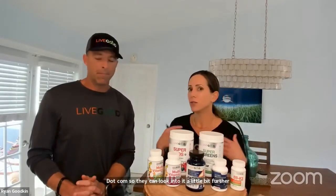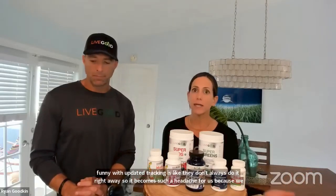For shipping questions: remember you can always track your orders in your back office under the Order History tab. If you don't see movement, you can reach out to support@livegood.com and they can look into it further. Tracking isn't always updated right away — that's on the shipping company, not us. We're at the mercy of them doing their job on time, but the package is probably moving even if the tracking hasn't updated.